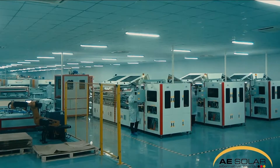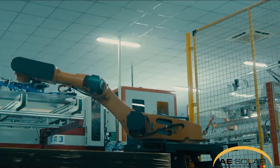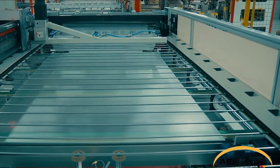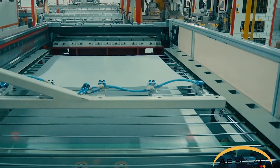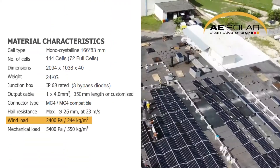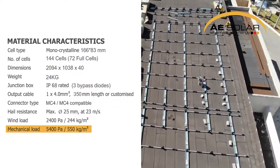Proven materials and a durable design with anti-reflection tempered glass and an IP68 protected junction box with three bypass diodes guarantees the module's operational safety and reliability, as well as allowing the product to withstand wind loads of up to 2400 pascal and snow loads of up to 5400 pascal.